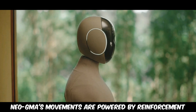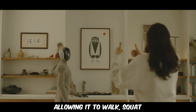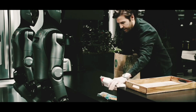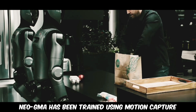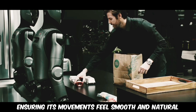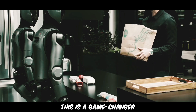Neo GMA's movements are powered by reinforcement learning at 100 hertz, allowing it to walk, squat, and sit with a natural gait. Unlike many humanoid robots that struggle with balance, Neo GMA has been trained using motion capture data from real people, ensuring its movements feel smooth and natural.